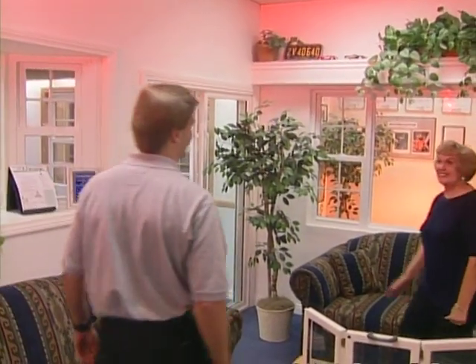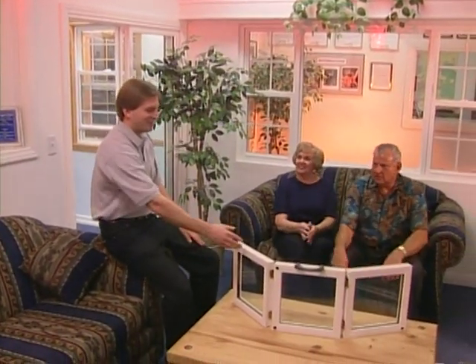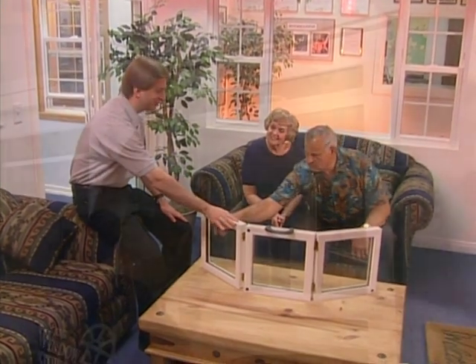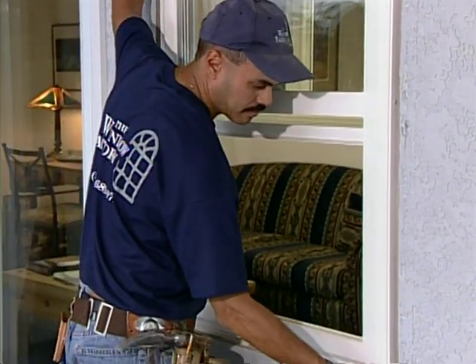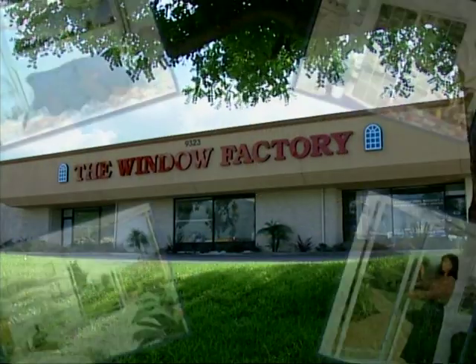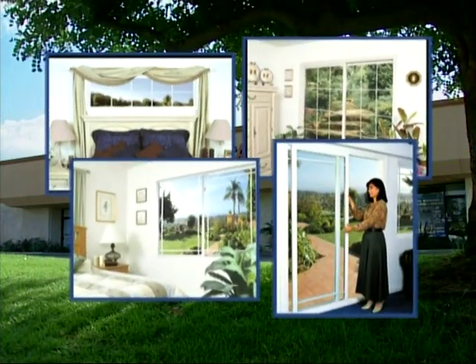Visit the Window Factory showroom today and discover how quickly, how affordably the finest quality vinyl frames, dual pane windows and doors in Southern California can enhance the beauty of your home without sacrificing safety. Insist on the Window Factory, Southern California's leading vinyl window manufacturer selling direct to the public.